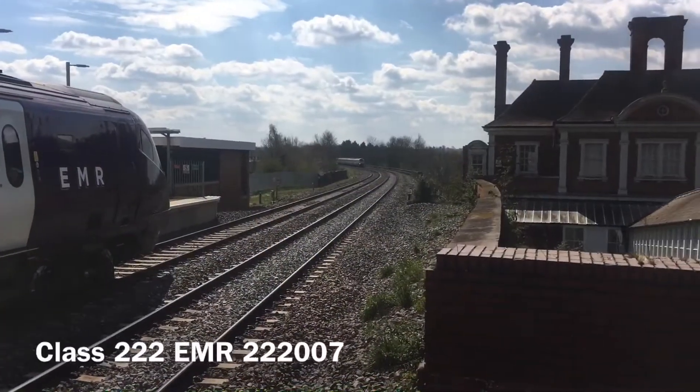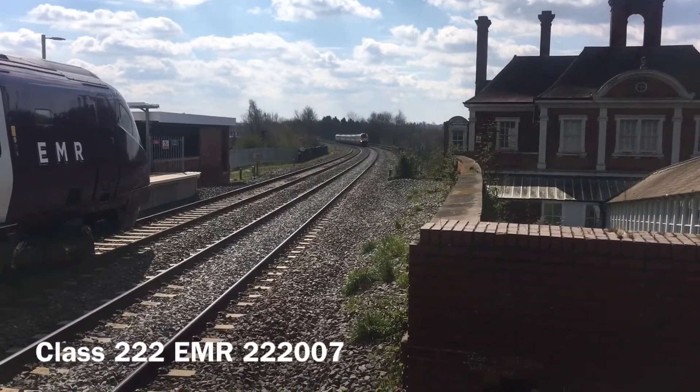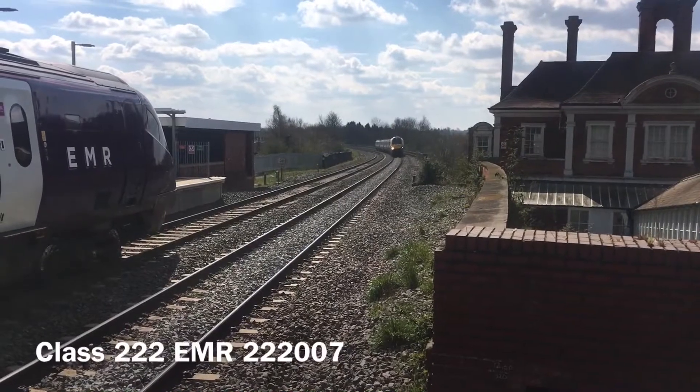This is a Class 222 Meridian coming into Market Harborough station, platform one. We've come from London St Pancras, going north after here.